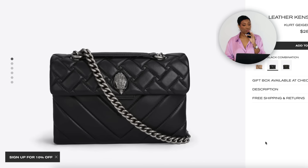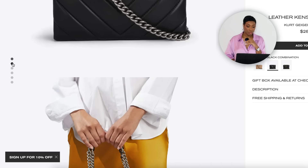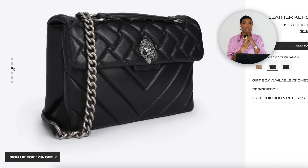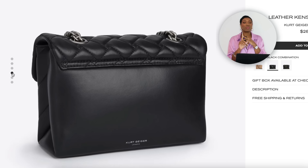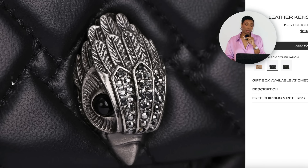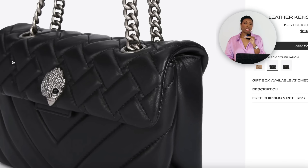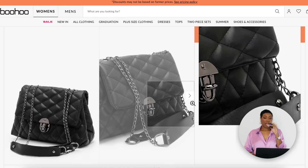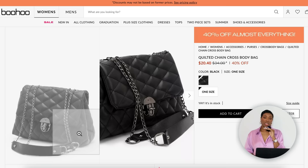For the bag, we're going to Kurt Geiger. They have the Leather Kensington Bag for $285 — quilted, black, chain detailing on the handle. I think it's a great dupe for a lot of designer bags like Chanel. I love the chevron print on the quilting and the different print on the flap — very nice touch. If you want this type of bag without spending thousands, this is great.